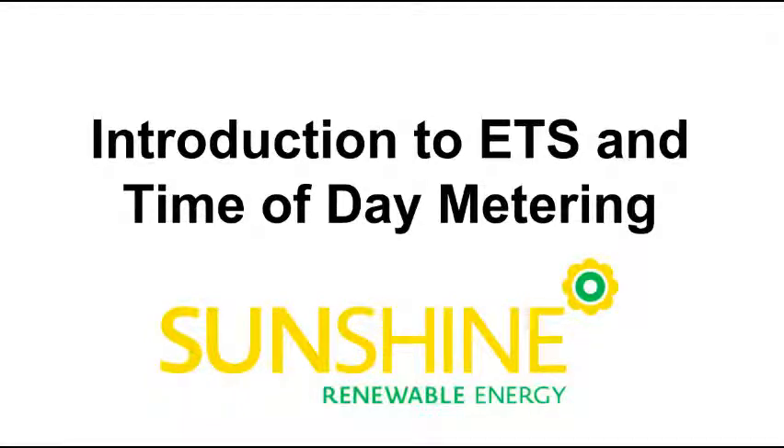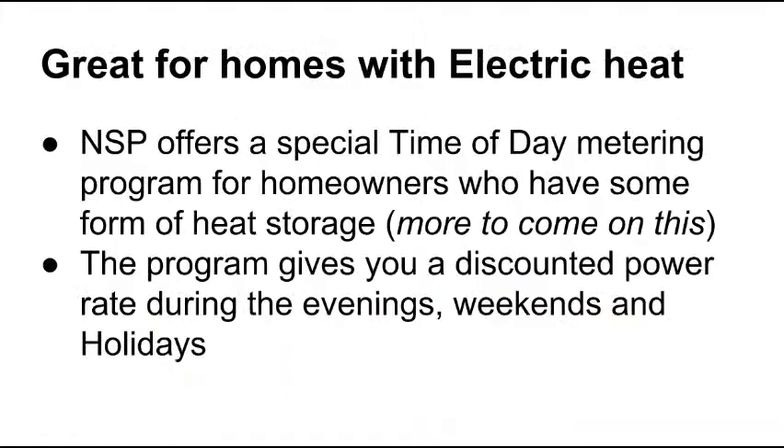Hey there, this is Ian with Sunshine Renewable Energy. In this video I'm going to give you an introduction to the time of day use, time of day metering program through Nova Scotia Power and electric thermal storage units. This is generally great for homes that either currently have electric baseboard or some other form of electric heat, or you're looking at converting from oil or natural gas or propane over to electric. Nova Scotia Power offers a special time of day metering program for homeowners that have some form of heat storage.